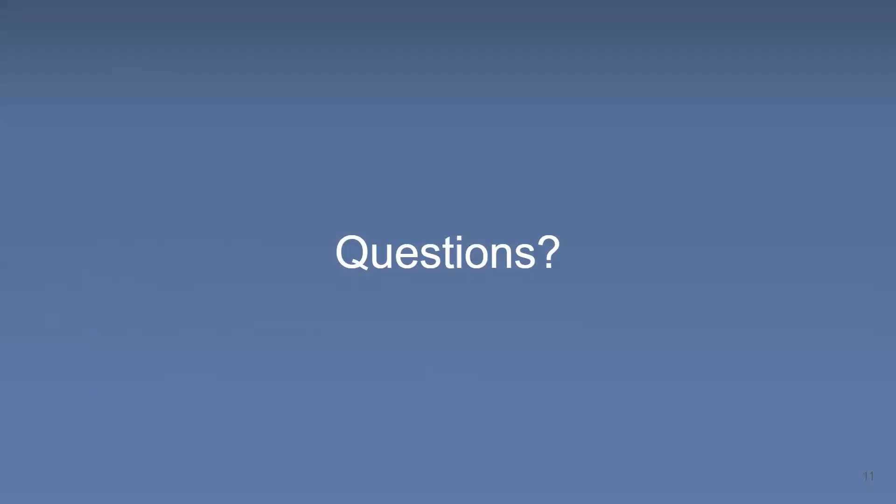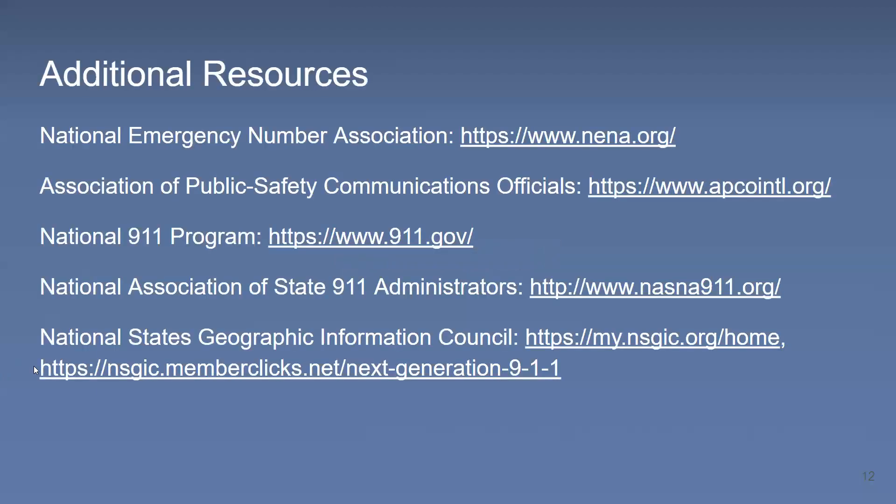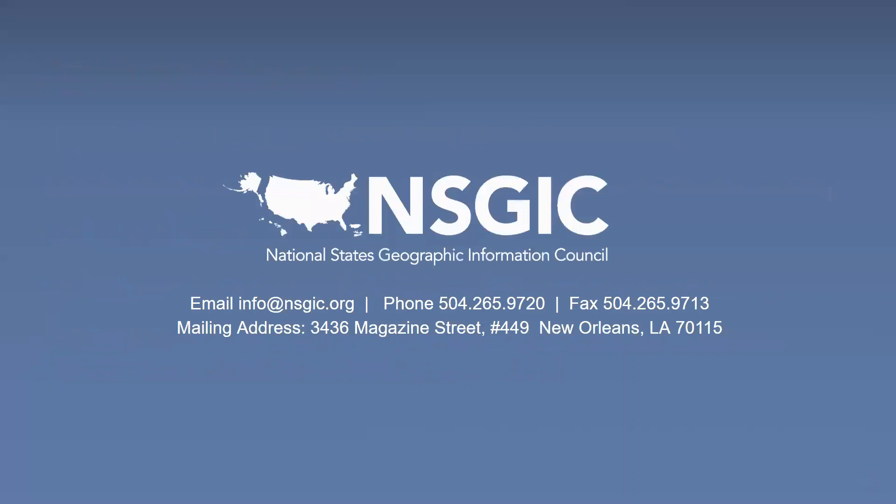There's one more slide here with some additional resources and links for those interested — the big organizations already mentioned, like NENA, APCO, and the National 911 Program. Thank you so much, Michael.